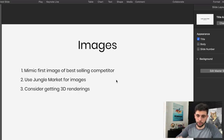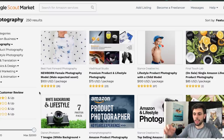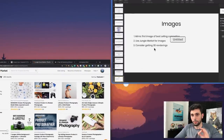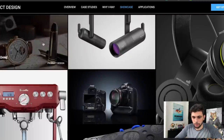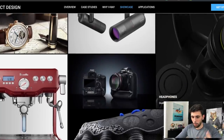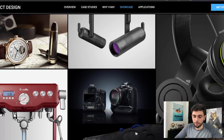Number two for images: use the Jungle Market for images. If you're going to get images, invest in good ones from people who know what they're doing. Jungle Market vets all their freelancers — the same guys behind Jungle Scout made this marketplace. Number three: consider getting 3D renders. These are photo-realistic computer-generated images that look almost too good to be real. They cost a lot, but if you can afford them, they will transform your product listing. If you have no reviews, these kinds of images will sell themselves.